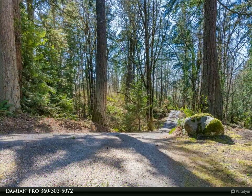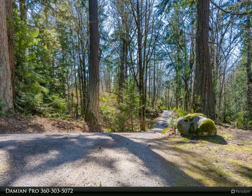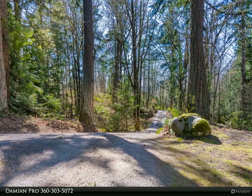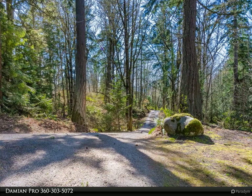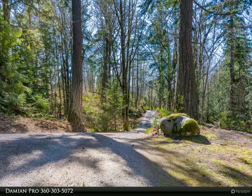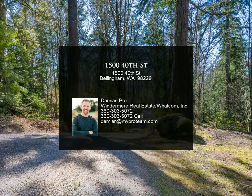The loft-style master suite overlooks the main living area, with tall vaulted ceilings and skylights that give treehouse vibes. On the main floor you'll find the second bedroom and an office that could be used as a guest room. The lower level roughed-in daylight basement would make a perfect bonus room, and opens to a wraparound timber tech deck with electric awning.